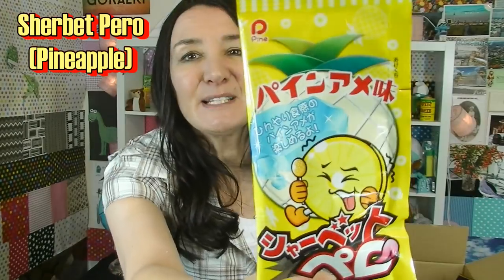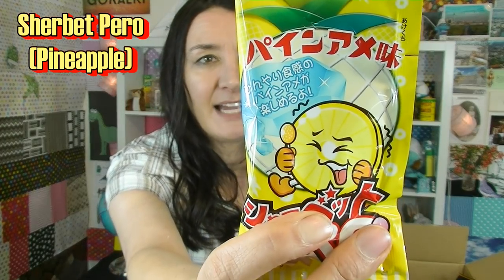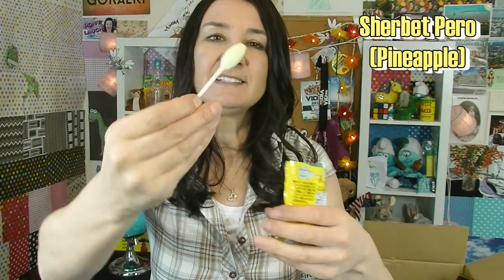This one looks so cute — it's a yellow packet with what looks like a pineapple. Is that guy on the front with the face supposed to be like a pineapple slice? I think so. I can feel a stick in there — is this a lollipop? Yes it is! It's a pineapple lollipop. There is powder down the bottom so it's like a sherbet sort of thing — a powdery sugary sweet. The lollipop's really nice, it tastes very pineapple-ish. It's hard to tell when you're having a pineapple lollipop if the powder is pineapple as well — let's just say it is.